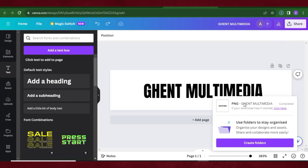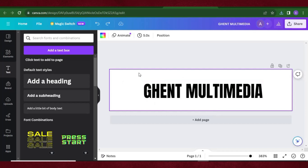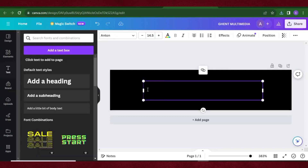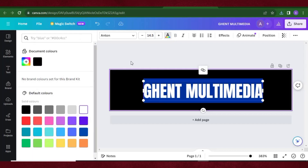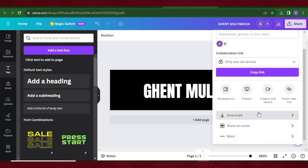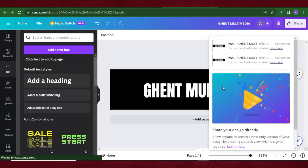The logo has been downloaded. Now I want a second version with a black background and white text — I'll explain why when we get to Blogger. Click on the background, click 'Background Color', change it to black. Highlight the text, click 'Text Color', select white. Now the background is black and text is white. Download this logo too.